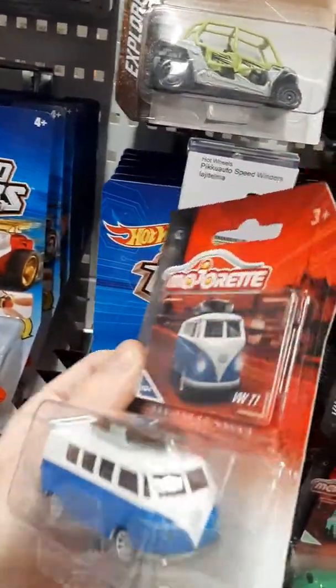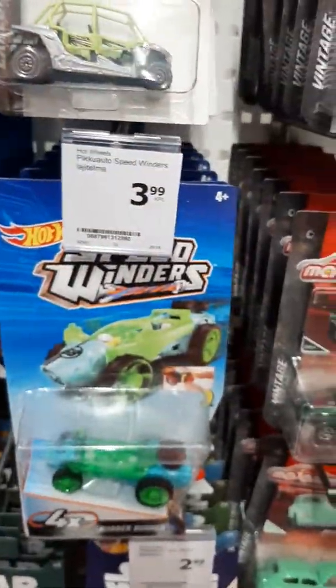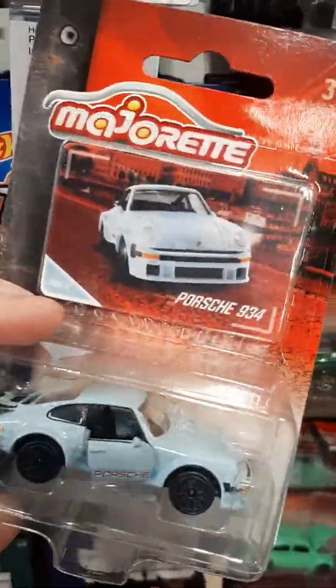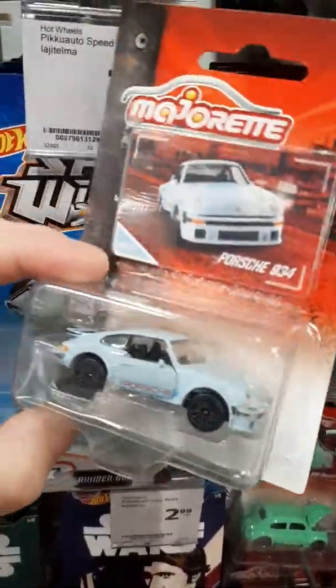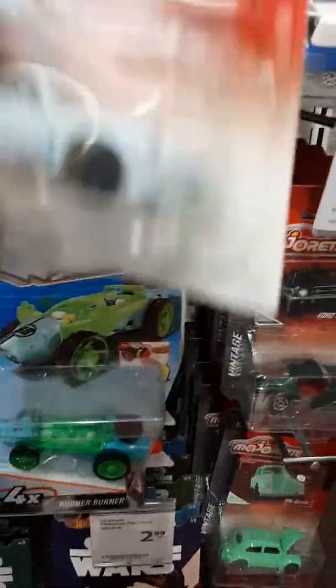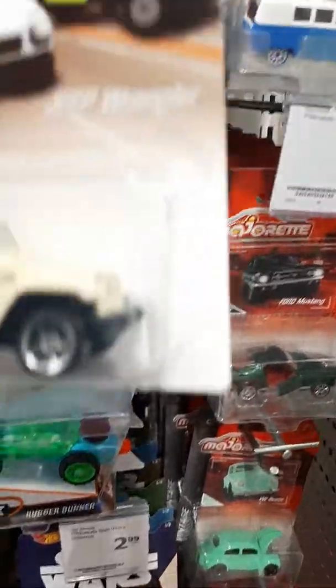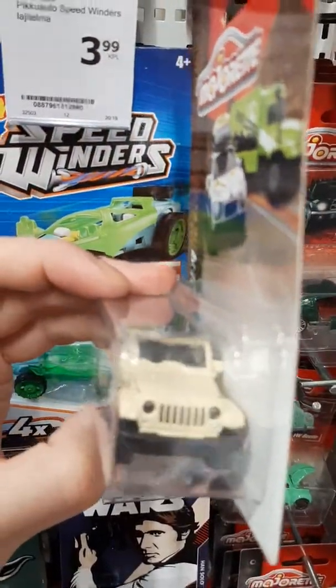This is probably Volkswagen. Here's new Porsche 934 with the open doors. We have a Jeep Wrangler, cool car.